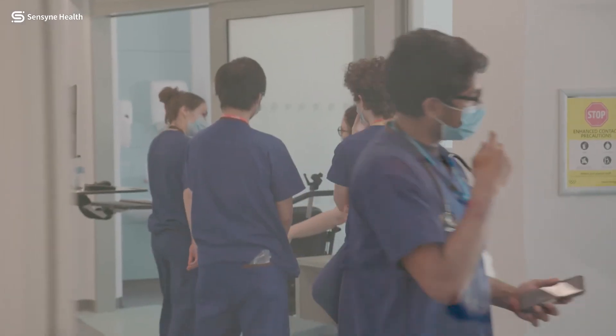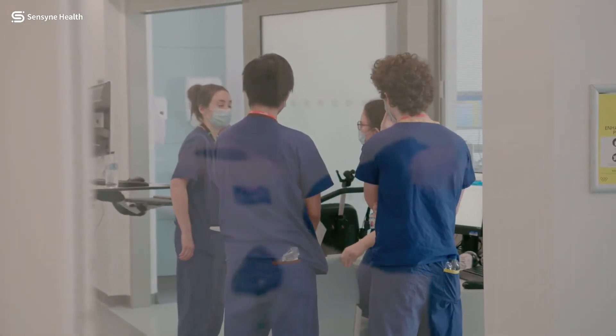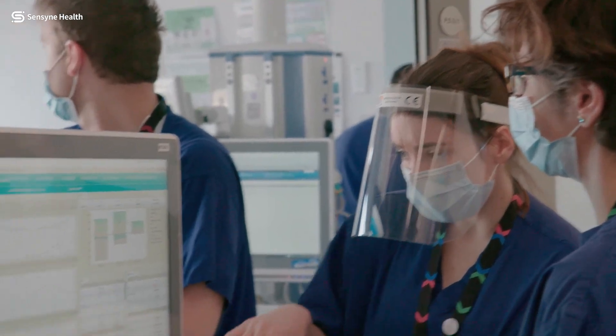The vision for Chelsea and Westminster as a trust is to be able to see the creativity and innovation which the first wave of COVID really unlocked. The onus was on people to find a very new way of working.